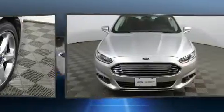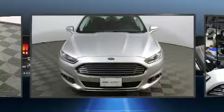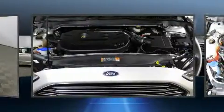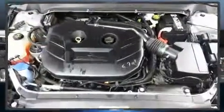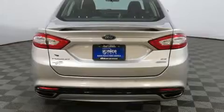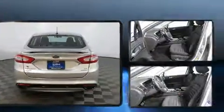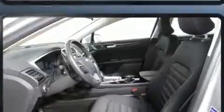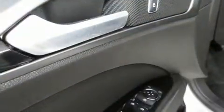Ford also prioritized safety and security by including dual front impact airbags with occupant sensing, front side impact airbags, traction control, brake assist, a security system, and four-wheel disc brakes with ABS. Electronic stability control ensures solid grip atop the road surface no matter how challenging the driving conditions.